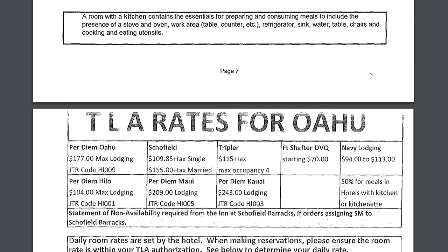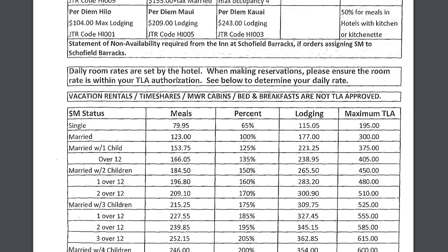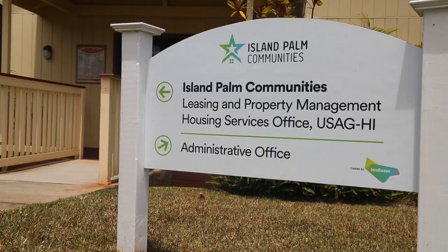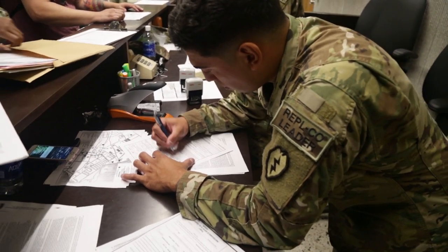TLA is available for soldiers who need lodging. The purpose of TLA is to partially reimburse the soldier for expenses incurred while staying in temporary lodging. Individuals with command-sponsored family members are authorized to receive TLA if housing is not available upon arrival. You must be signed in off of leave to begin receiving TLA.